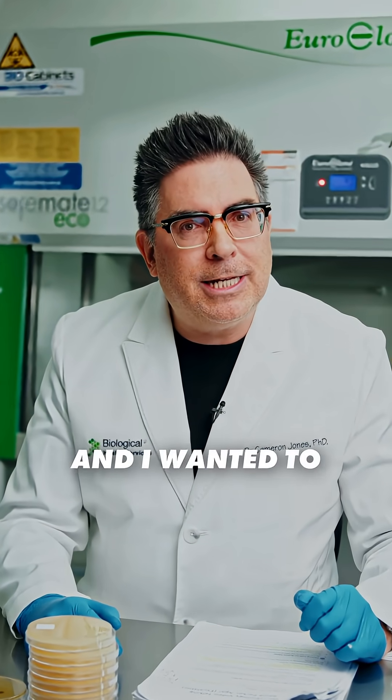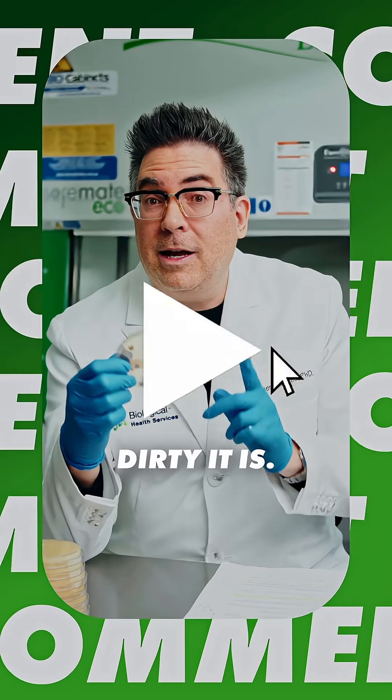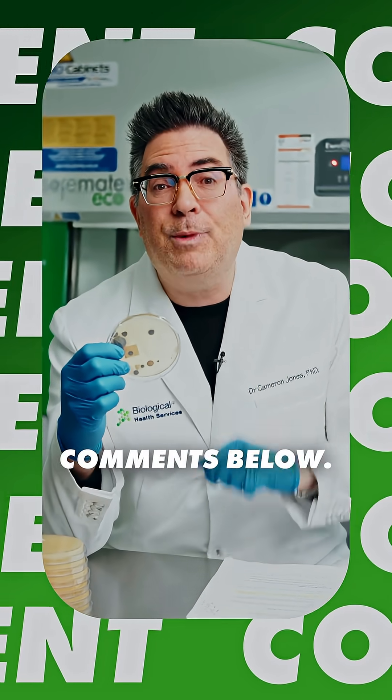I'm a microbiologist and I wanted to test out my local escalator to find out just how dirty it is. If you found that surprising, let me know what you want me to test next in the comments below.